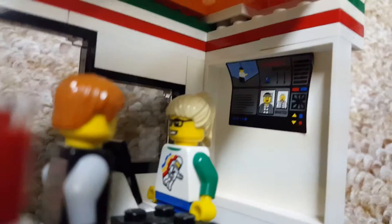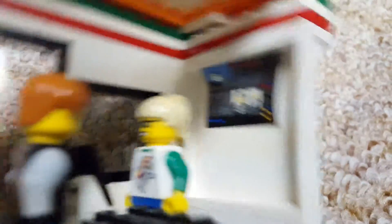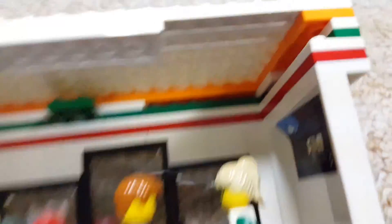That guy's name is Girly Mike. He likes wearing girl hair, yet he's a guy — nobody knows what's wrong with him. And you got a guy at the checkout desk, and I don't know what that is right there — a poster of sorts.